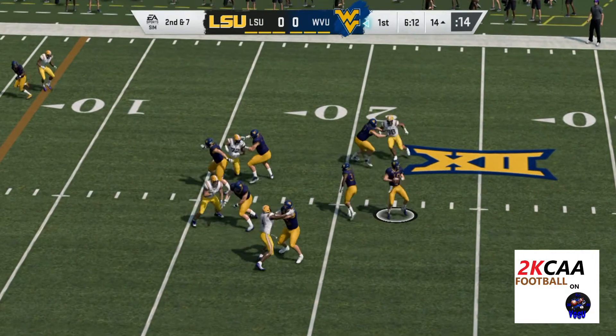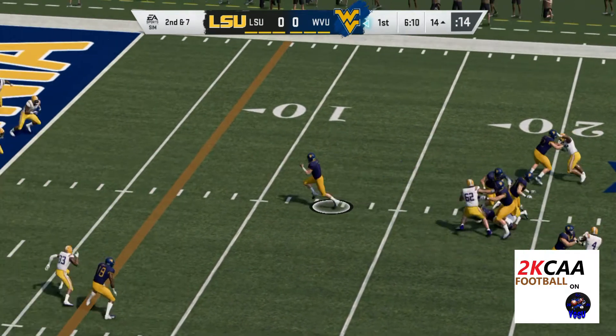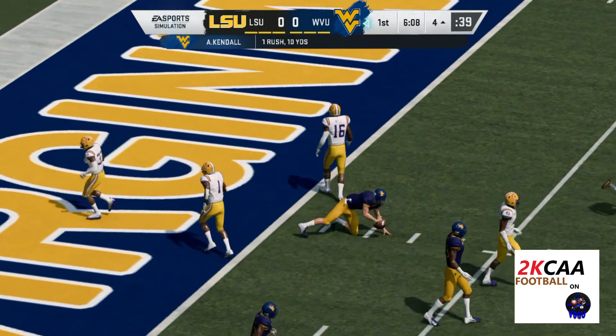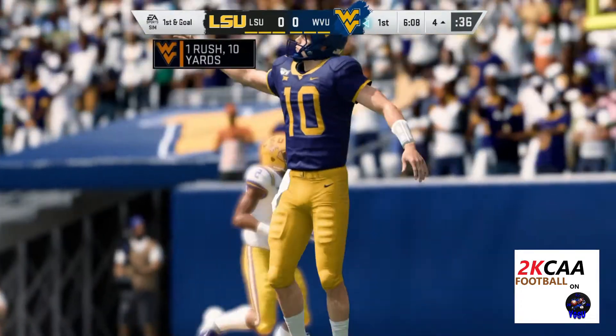Looking to throw on second down, Kendall, and now he'll tuck it and run. Give him 10 that time, escaping the danger, running with it, and picking up a first down.